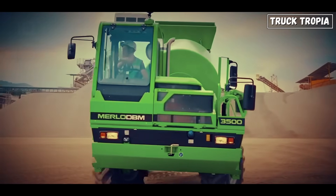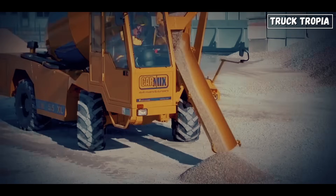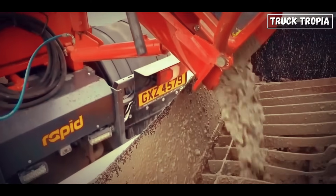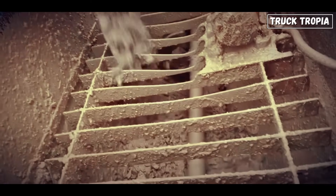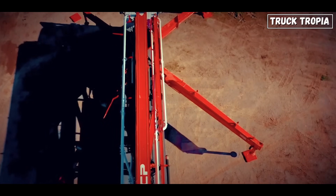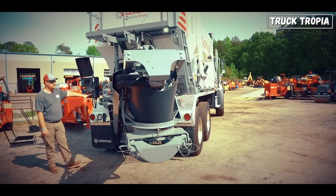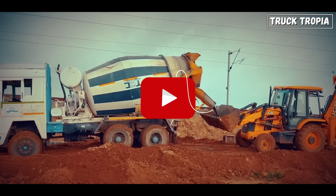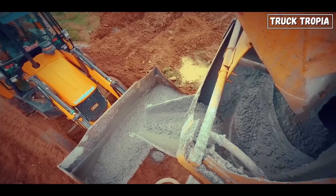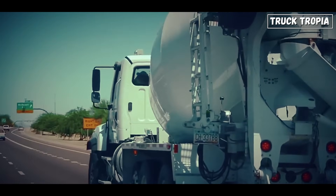Next time you see a spinning barrel roll by, remember: inside is a recipe in motion, a formula of science. So there you have it — the real reason cement pump trucks spin and why that rotation is far more than just a visual. From the physics of helical blades to the urgency of curing time, every spin matters. If you learned something today, give us a like, subscribe for more engineering deep dives, and drop a comment — what's the most surprising thing you discovered about concrete trucks? And if you've ever driven one, we'd love to hear your story.